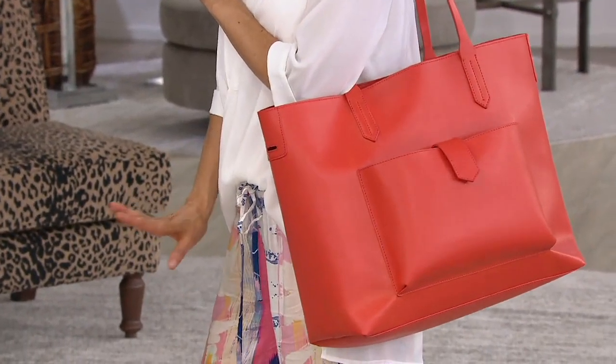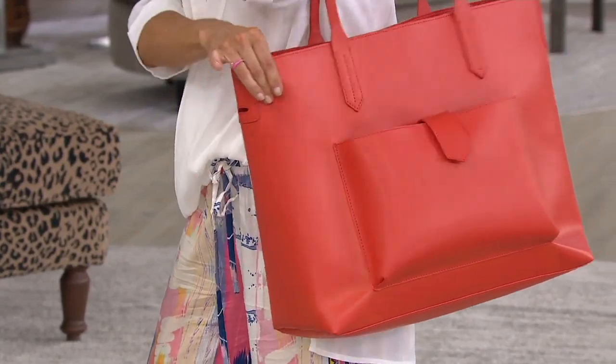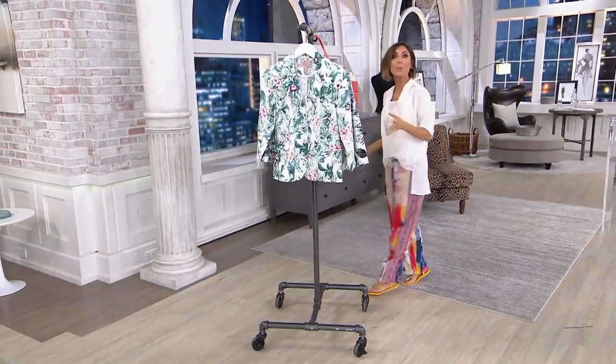And you ain't seen nothing yet, because wait till you see what you get in this pocket, and wait till you see what you get in the bag when you make this purchase. Just wait. No, it's not a dog.